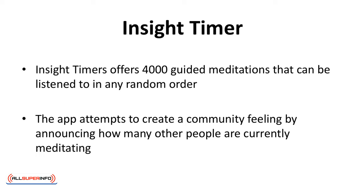Insight Timer offers 4,000 guided meditations that can be listened to in any random order. The app attempts to create a community feeling by announcing how many other people are currently meditating.